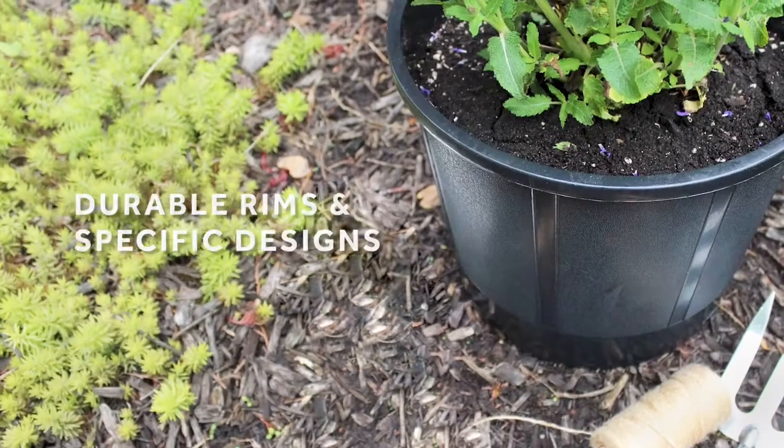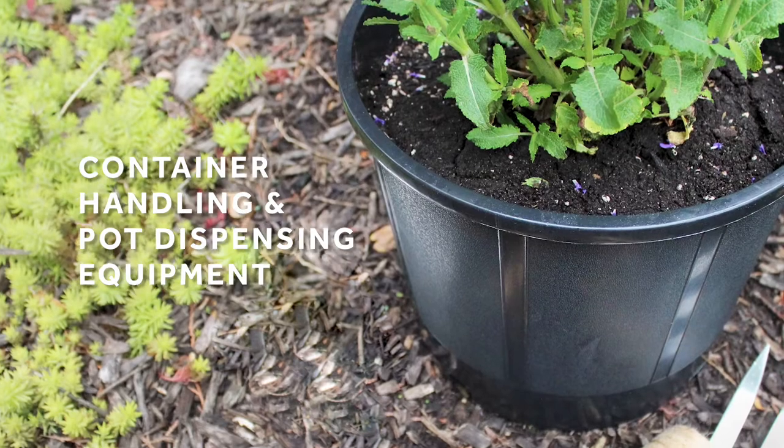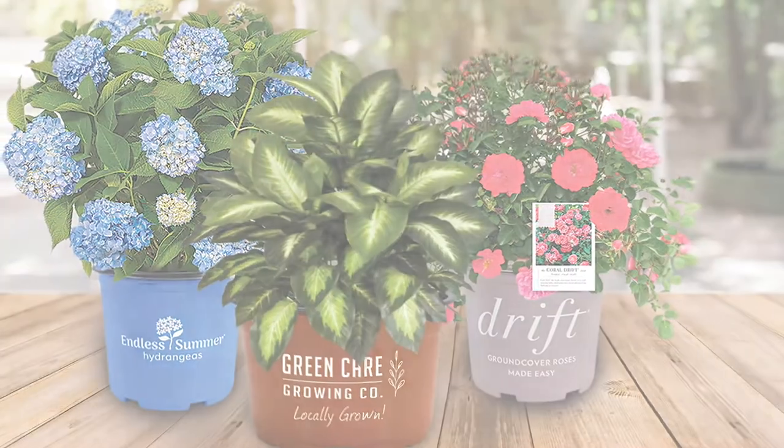Many feature durable rims and specific designs for container handling and pot dispensing equipment. Additionally, our in-house printing department produces containers for some of the top national branded container programs in the industry.